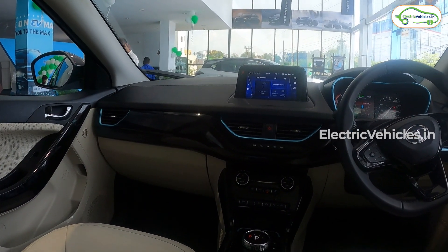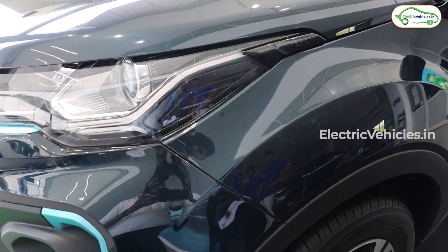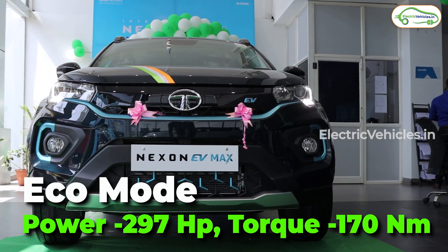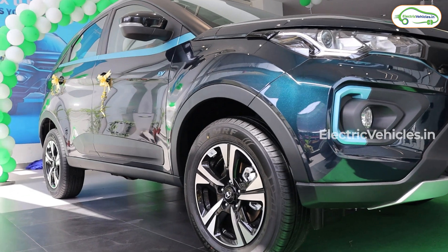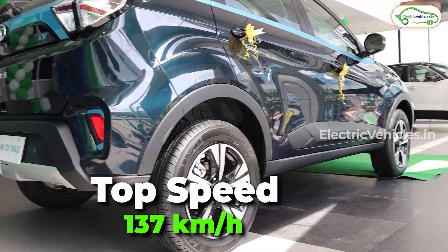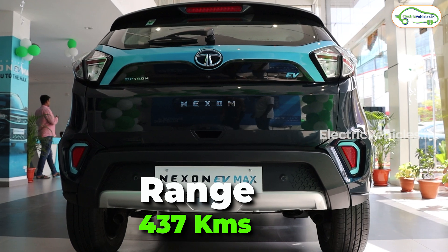The interior looks very luxurious. The battery pack has a capacity of 40.5 kWh, which is 10 kWh more than the standard car, resulting in increased power. The peak power is 143 HP with 250 Nm of torque. In city and eco mode, power is restricted to 97 HP and 170 Nm. In sports mode, full 143 HP is available, allowing 0–100 km/h in just 9 seconds. The car feels significantly more responsive than the standard, with a top speed of 137 km/h and a range of 437 km, which is 125 km more than the standard car.